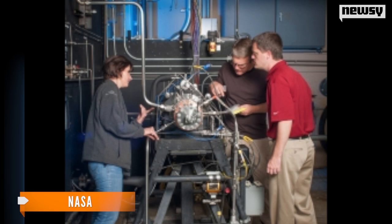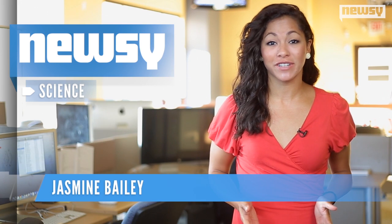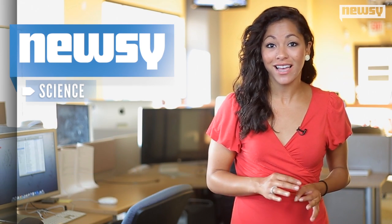Wow, can your printer do that? Probably not. A traditional injector takes about a year to create, while the printed one took less than four months and cost 70 percent less.